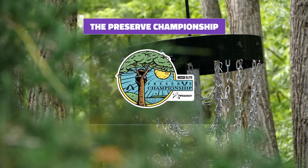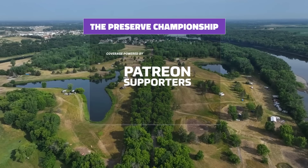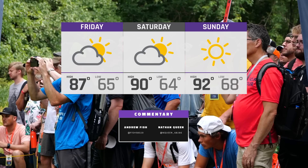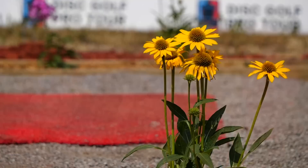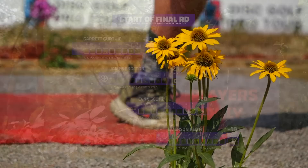Welcome back to Clearwater, Minnesota for the Preserve Championship powered by Prodigy Disc. This is another DGPT Elite Series event for the 2023 season. I'm Andrew Fish along with Nathan Queen, happy to be out here in Clearwater. What a great first two rounds we've been treated to with lots of birdies, fun shots, and fun putts. We're going to have that again today with Garrett Girthy, James Proctor, Evan Scott, and Emerson Keith all looking to make a push towards that podium position.